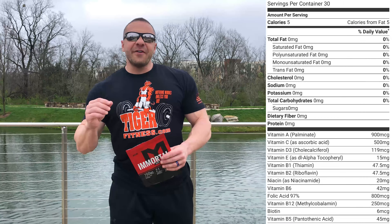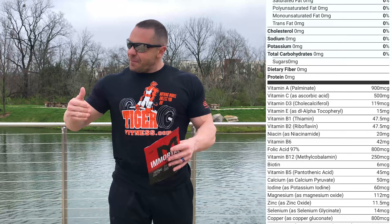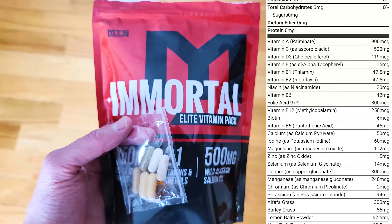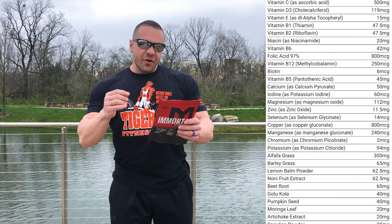MTS Nutrition Immortal Elite Vitamin Pack is back in stock. Listen, a lot of people have all these different bottles of pills and stuff. Immortal is simple — it puts it all into one little pack you take every single day. It is the most advanced multivitamin ever known.